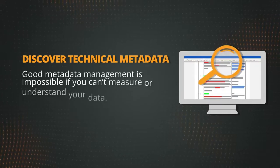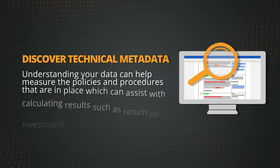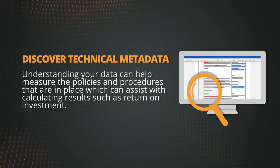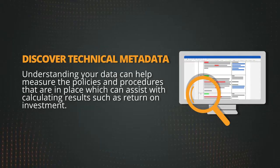Good metadata management is impossible if you can't measure or understand your data. Understanding your data can help measure the policies and procedures that are in place, which can assist with calculating results such as return on investment.